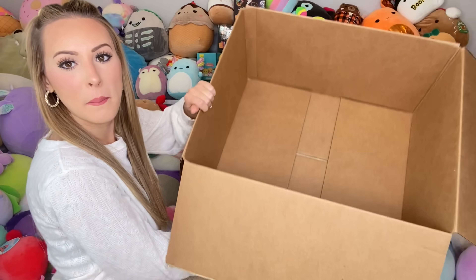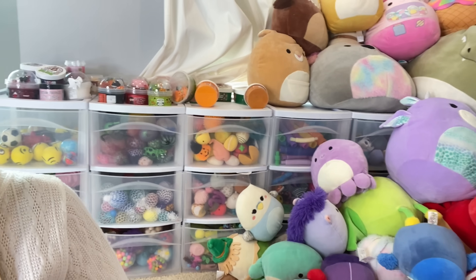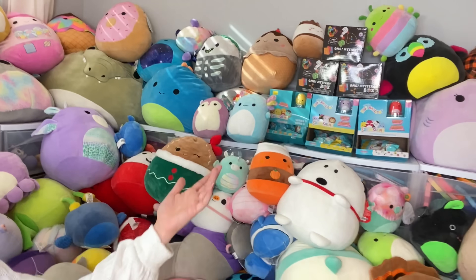Do you guys think this box will be full by the end of this video? My head is spinning right now. Where do we start? I'm thinking it might be best to start with Squishmallows, because I literally cannot access the drawers to my fidget collection because they're taking over. So let's get to work.